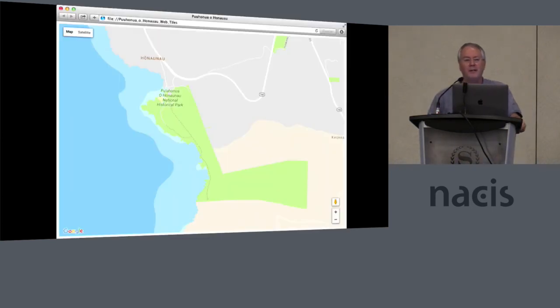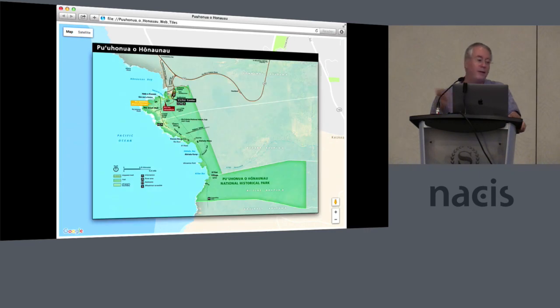Last but not least, since our maps are now in the web Mercator projection, we can export them as web tiles. Here we are at Pu'uhonua o Hōnaunau in Hawaii looking at Google Maps, and here's that same park map exported from Map Publisher as web tiles compatible with Google Maps. This isn't a true web map — these are old-school raster tiles. You guys are into vector tiles now, I know. But when you zoom in, the map gets larger even if you don't get more detail, which is sometimes handy for people with visual impairments — the labels actually get bigger when you zoom in.